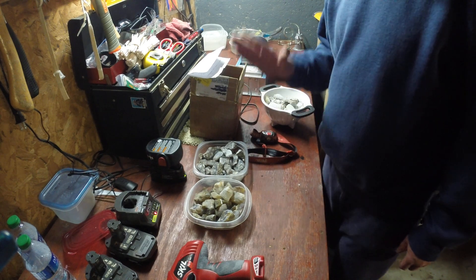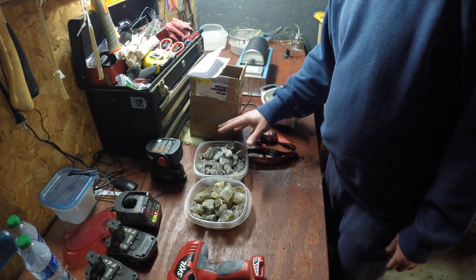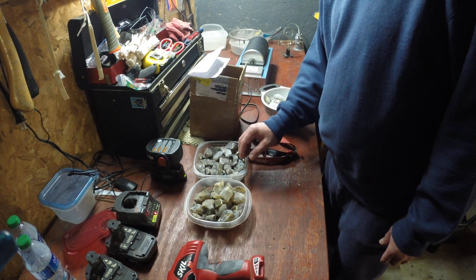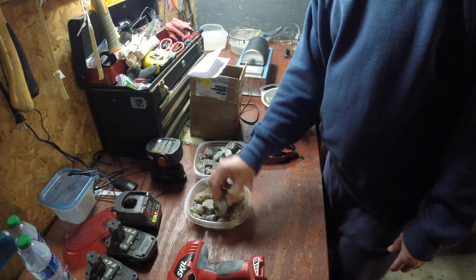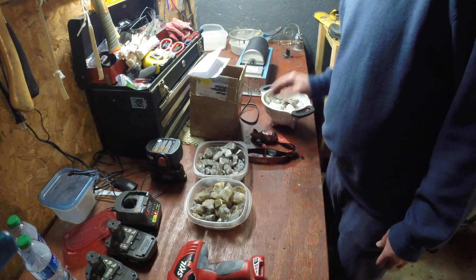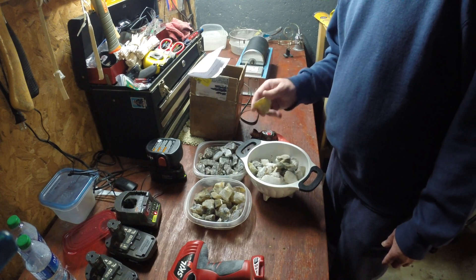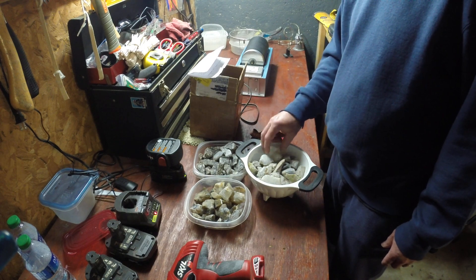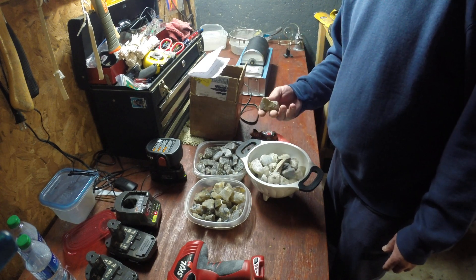I unboxed it all last night and decided not to keep that video. I have some what they're calling South Dakota Chalcedony, some what they're calling Montana Moss Agate — never tried that, never tried this — and then I got some Brazilian Agates, which I've had plenty of times before. I've done multiple rounds of this and never been disappointed. It's always good stuff, always some pretty colors in it.